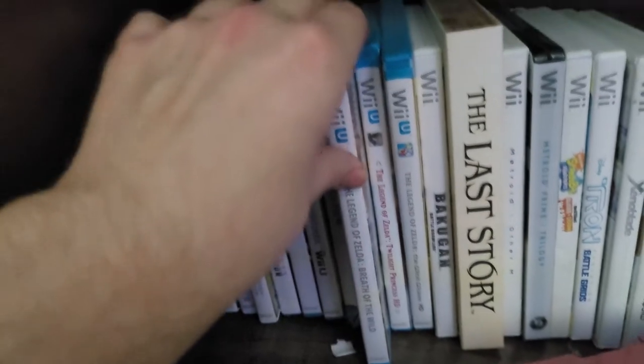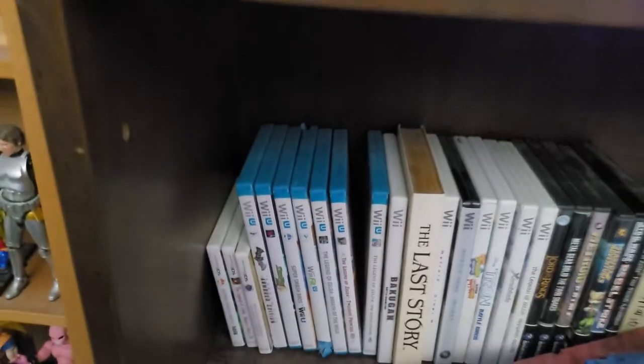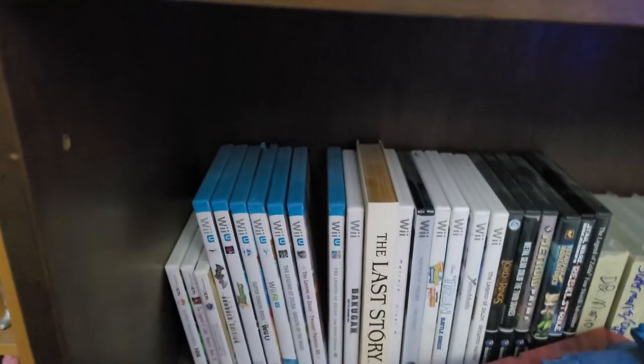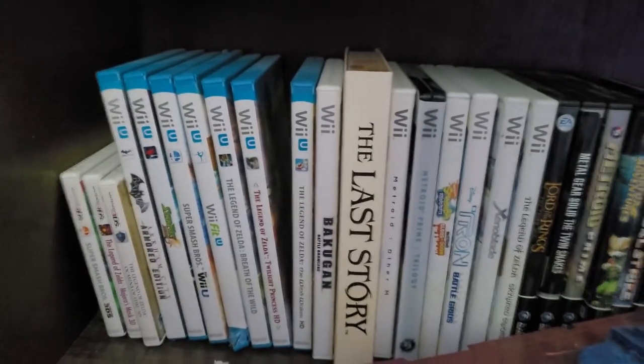Breath of the Wild is interesting to have in my collection here — the Wii U version. Right now it's not really worth much compared to the Switch version, but I'm curious about where that will be in a few years, so I'm going to hold on to that.